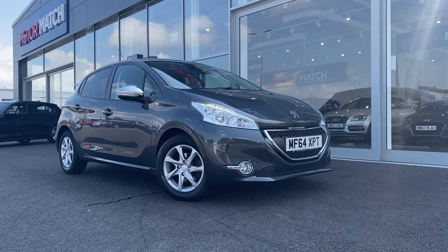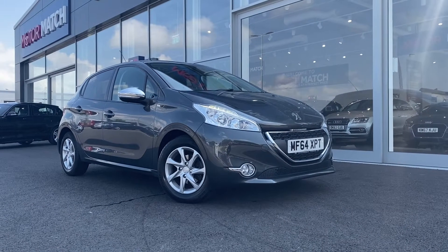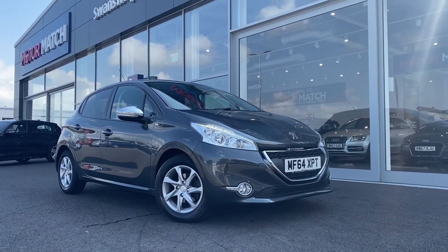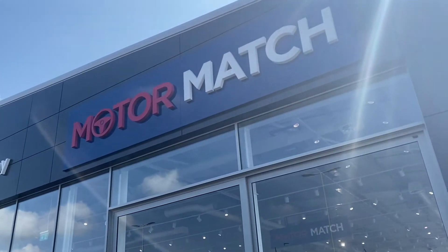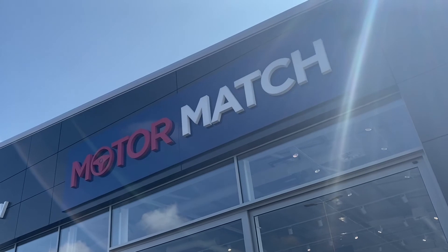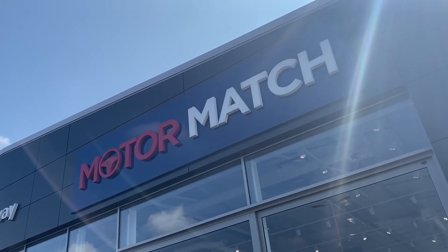So if you would like any more information on this 2014 Peugeot 208 Style, feel free to pop down to our indoor showroom or give us a call on 01244 311 404. Thank you very much and I hope to see you soon here at Motor Match Chester.